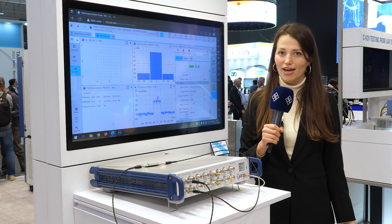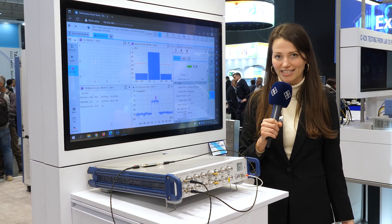With hardware-accelerated test sequencing, I can achieve extremely high test speed.